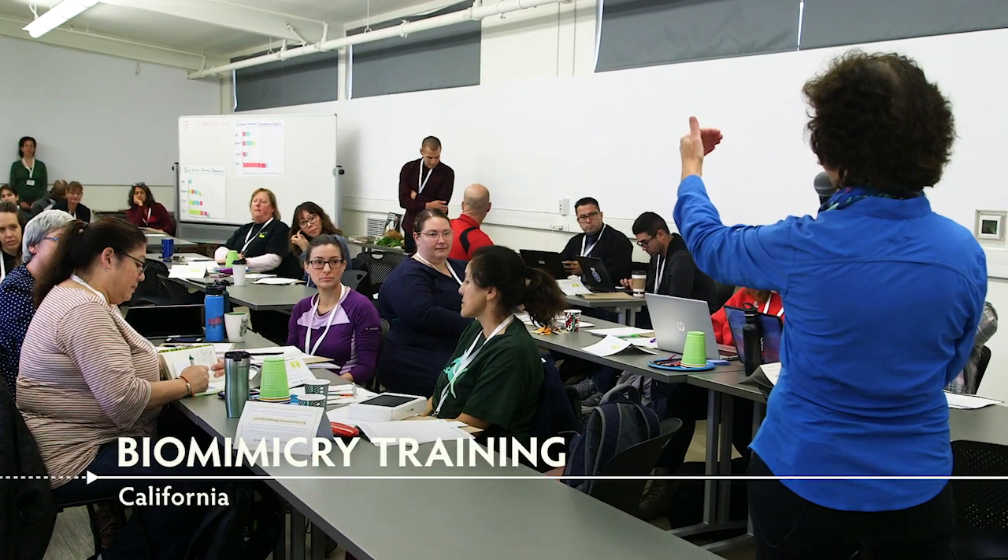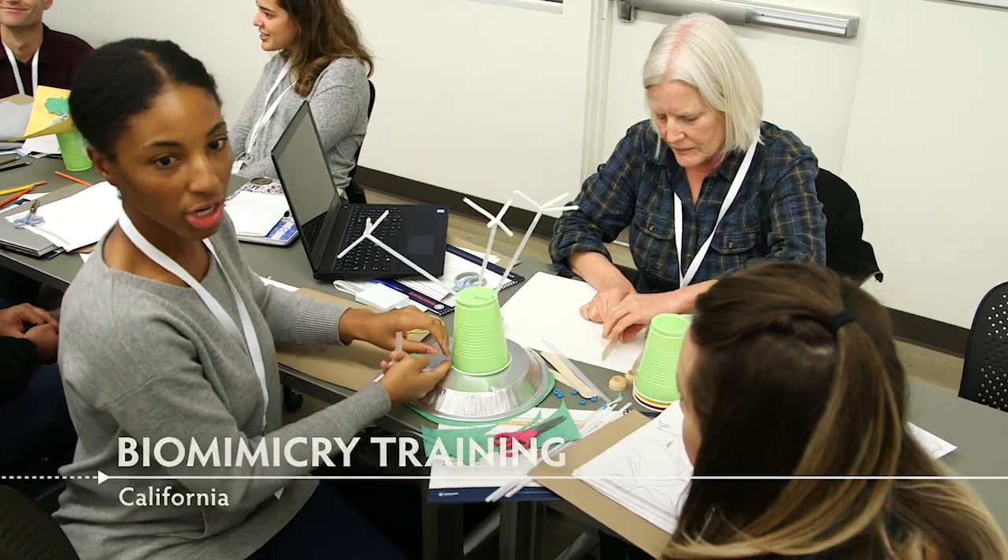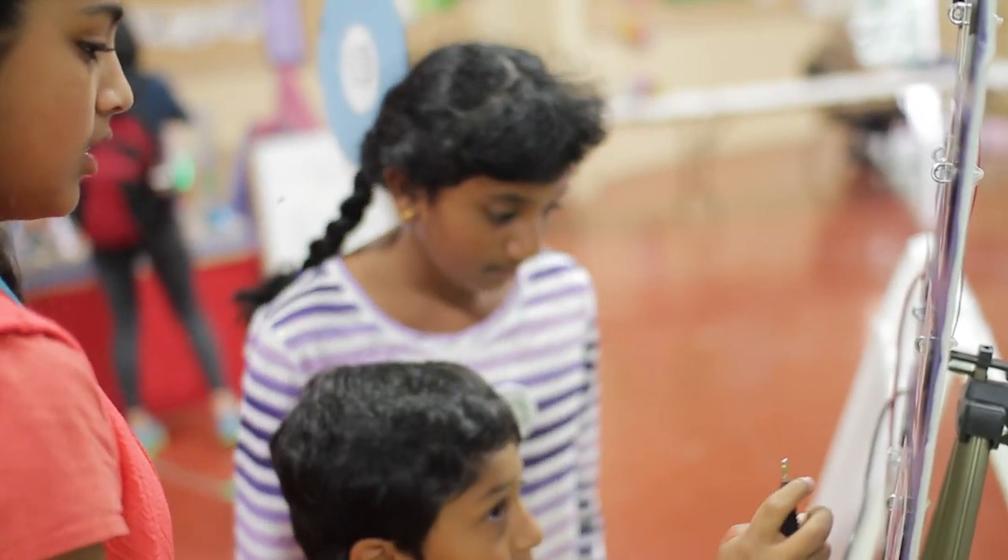What is Biomimicry? That's our starting point. Why should we even consider using it in the curriculum? We're really excited about this program because we think it's a unique approach to STEM education that's touching on a lot of the essential science and 21st century skills.